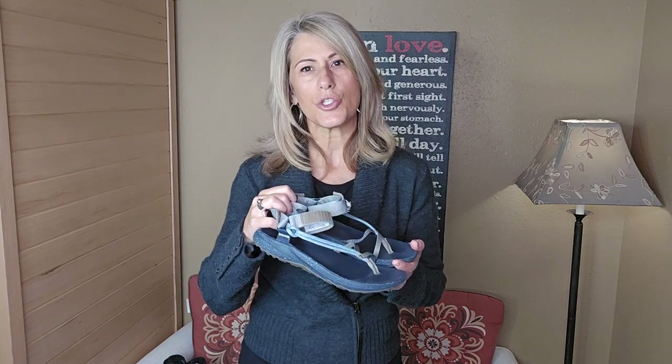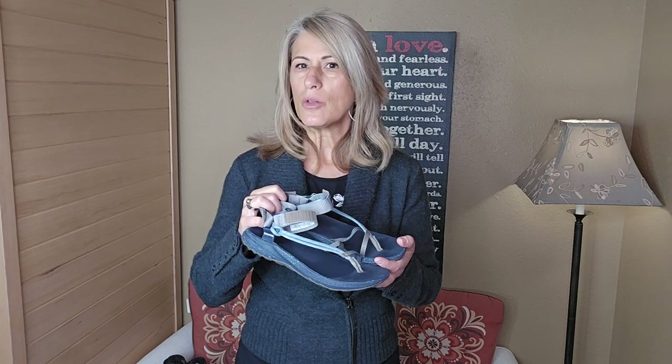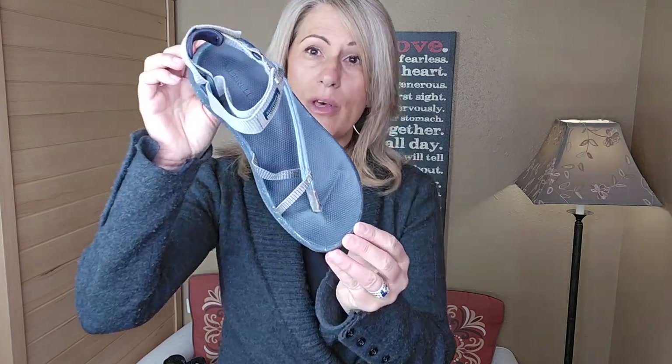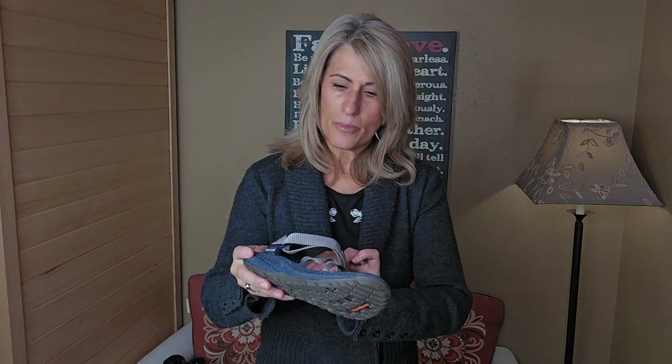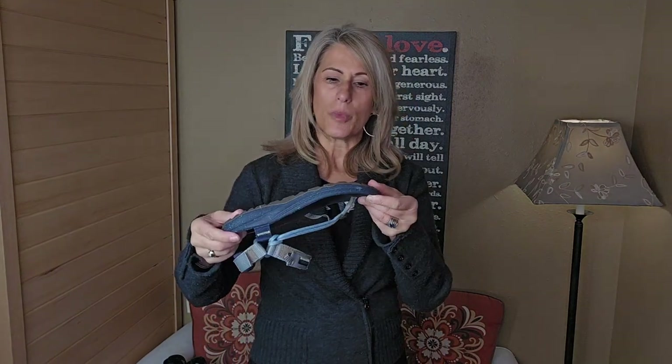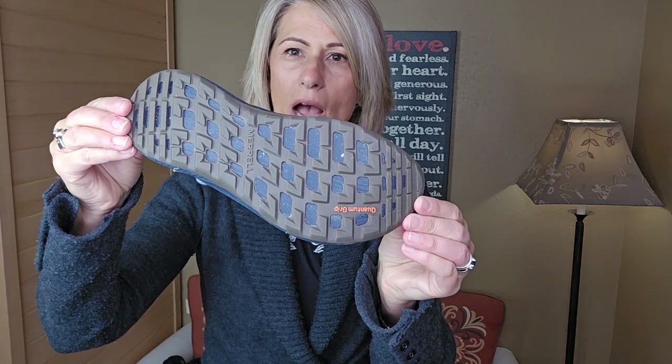If you like something a little flatter, more form-fitting, with more of a hiking material, these would be the shoe I'd take. These are the shoes I took to Belize — they were comfortable, had good tread, and were easy to hike around in. I could walk through water in them. They're from Merrell, have arch support, still have a little heel, and they're the Quantum Grip. We were hiking over rocks and doing a lot of different activities, and these were the perfect shoe.